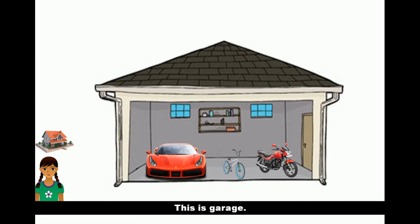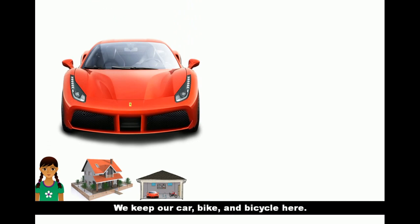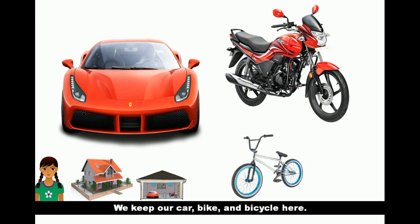This is the garage. We keep our car, bike and bicycle here.